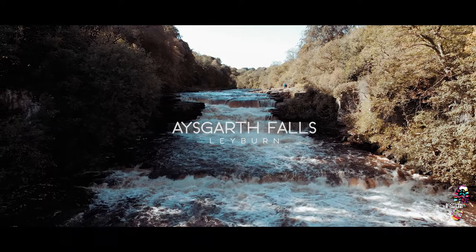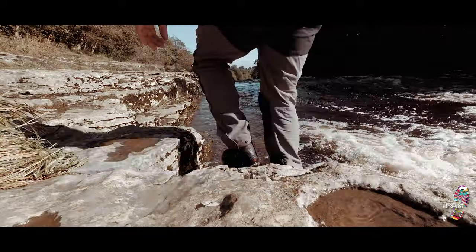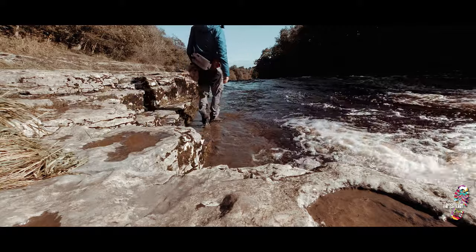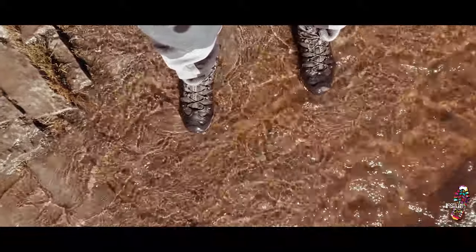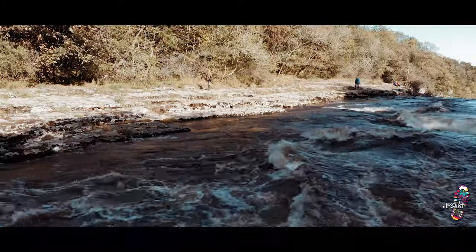Hello and welcome to another video from Boots on the Ground UK. What is it about water running over rocks that makes you feel instantly relaxed? I've never quite worked it out either, but one thing I do know is that when you catch a glimpse of these rather splendid waterfalls, you instantly forget about any workplace stress.